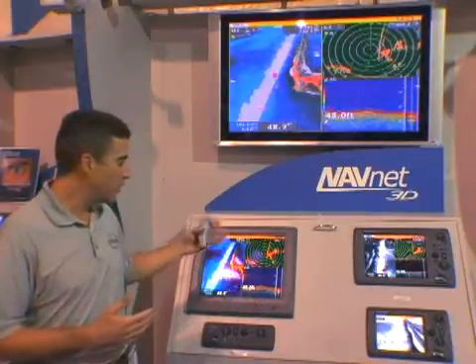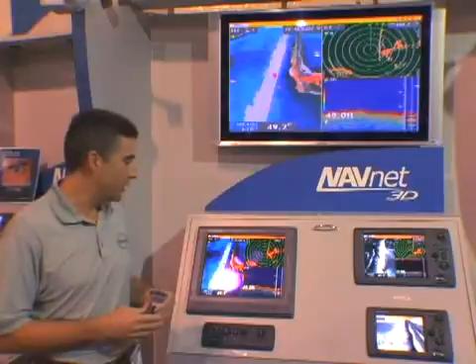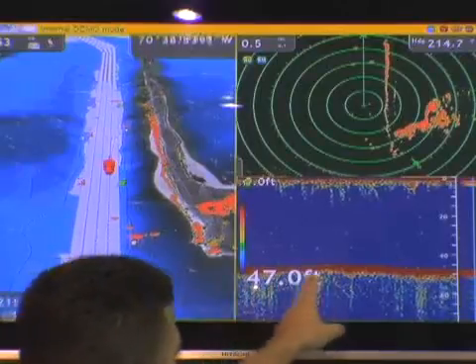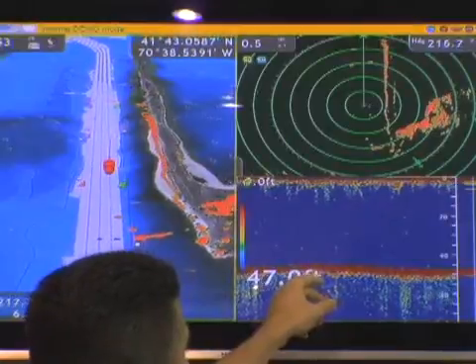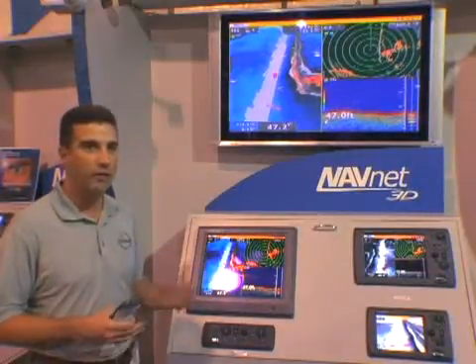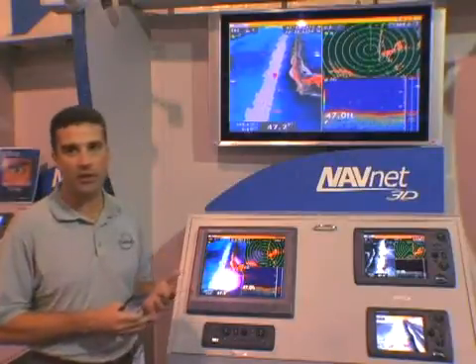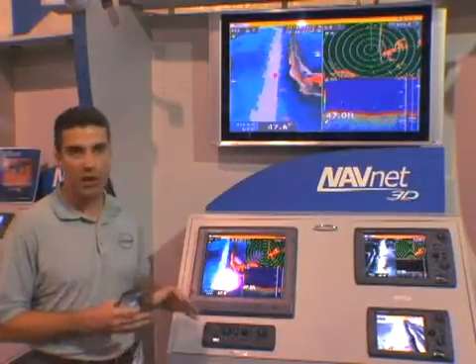We've introduced all-new FDF — Furuno Digital Filtering — in our new fish finder, the DFF1 Digital Fish Finder. You can see the fish finder here on the screen, presented in a split-screen scenario or in full-screen mode. There is very enhanced target fish detection with the new digital fish finder, as well as extremely good noise reduction so you don't see a lot of interference without having to filter the picture very much.